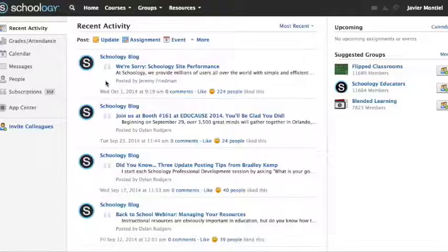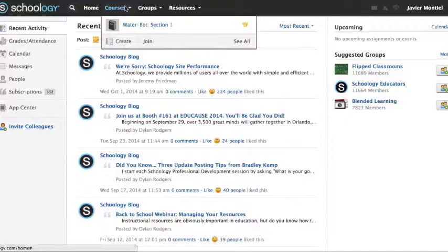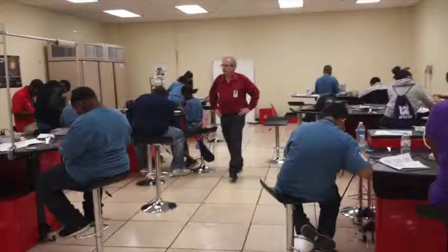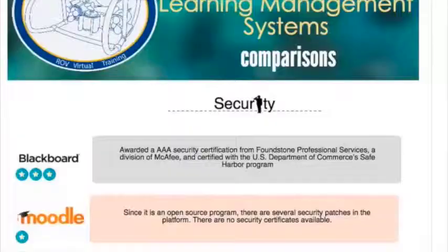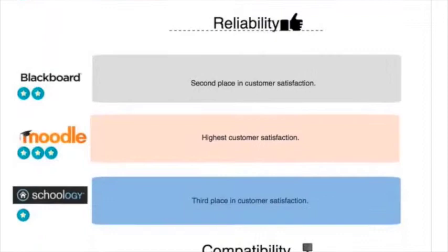Choosing the right LMS is not an easy task, especially because it does not only impact the performance of the content being delivered, but the consequences of a poor decision are passed to the final user that we're supposed to make life easier. According to some rubrics, Schoology was a great contender among other evaluated LMSs.